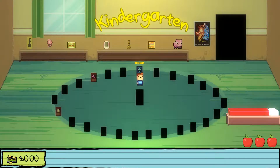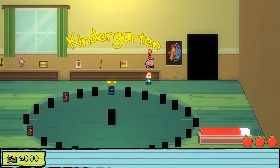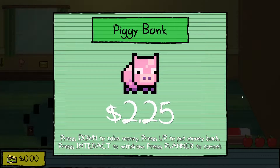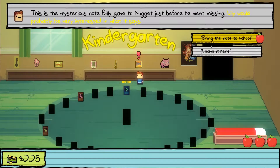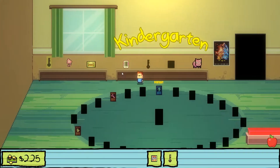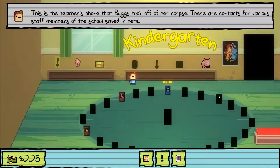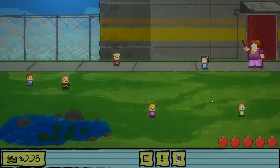Hey everybody, Lefty here coming back at you with Kindergarten. Last time we played we got through Monty's quest and managed to get the key mold, which is right here. We need to make sure we have some money to buy cigarettes — I don't remember how much they are, so I'm hoping that's enough. We need all three items to do Lily's quest. I'm probably going to mess up a whole bunch of times knowing me.